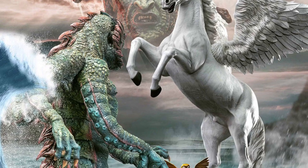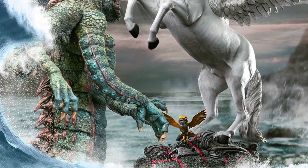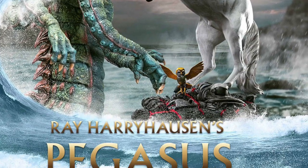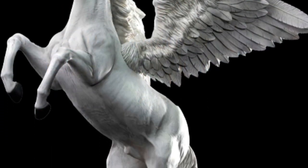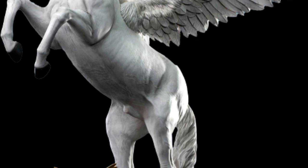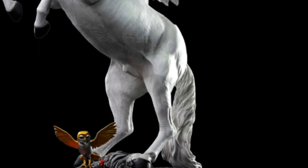As you have there, Medusa in the background, as Pegasus battles the Kraken. Pretty cool. Available for pre-order right now over at Sideshow Collectibles. I think it looks absolutely phenomenal. Link in the description of the video. Take care, everyone.